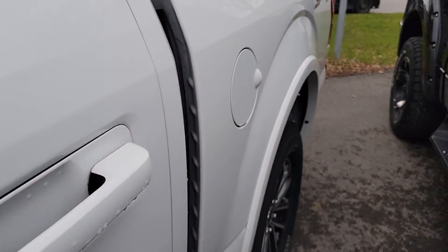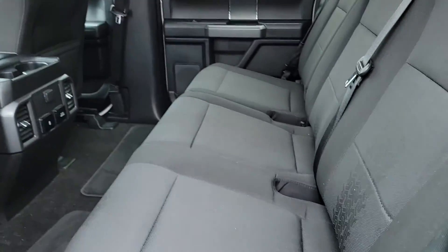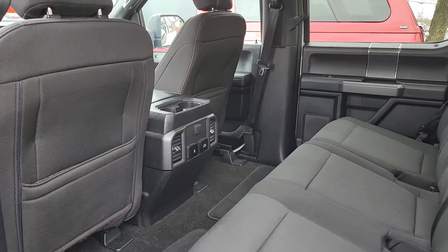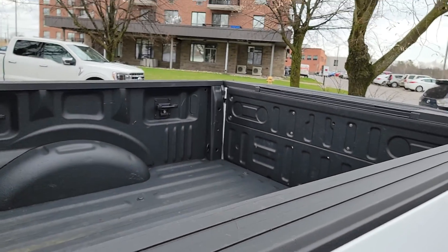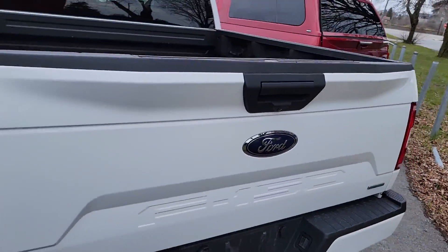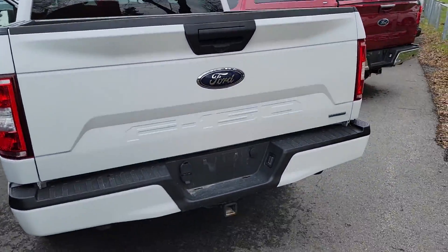Black interior with the bucket seats. Lots of room in the back to work with, some ventilation with rear climate. Spray-in bed liner with the five and a half foot box on this one. Tailgate step in the back of the tailgate, which is great.